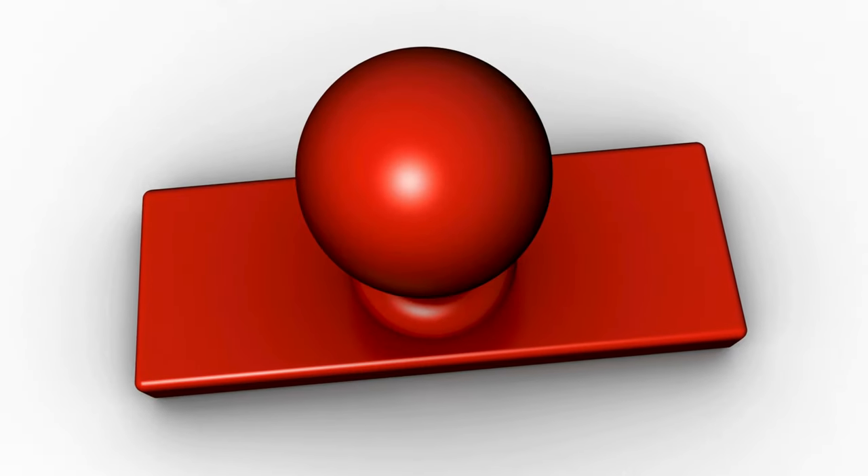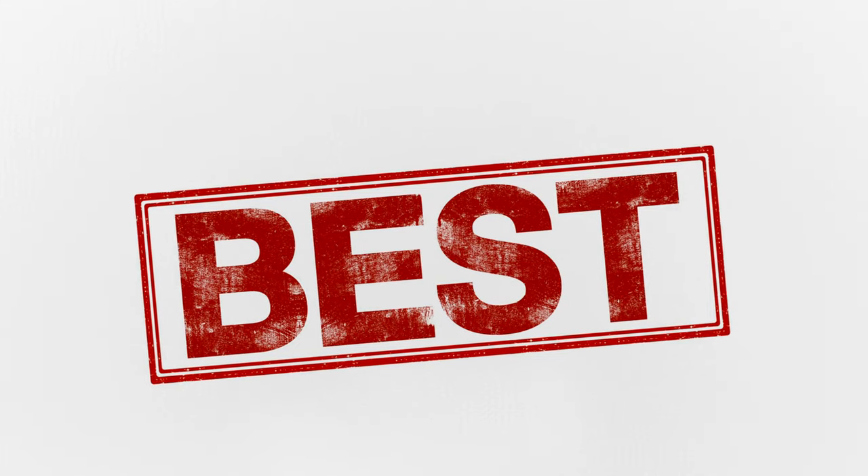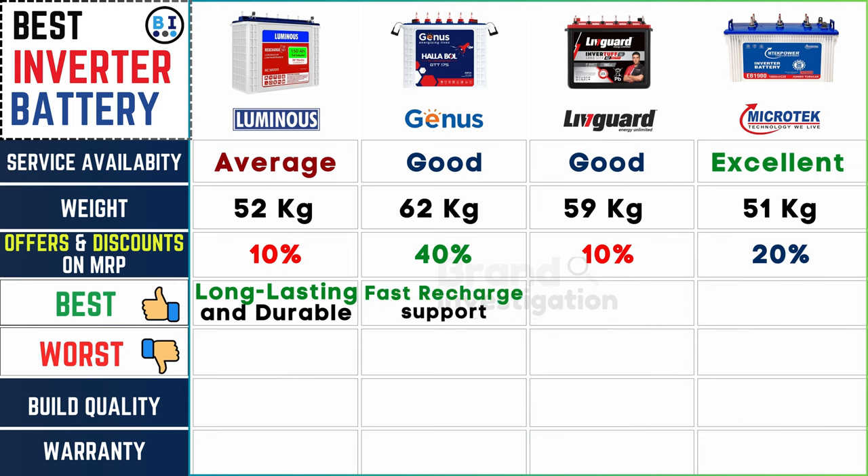Highlighting the positive aspects of each battery: Luminous inverter battery offers long-lasting and durable batteries, Genius inverter battery boasts fast recharge support, Liveguard inverter battery provides long power backup, and Microtech inverter battery ensures reliable performance, catering to various consumer needs.